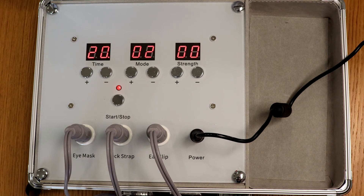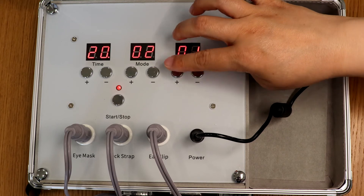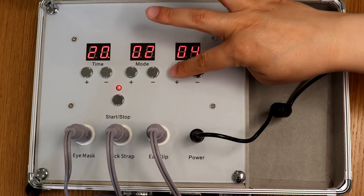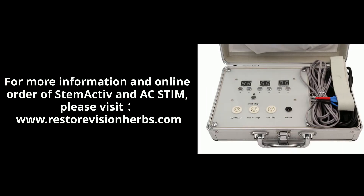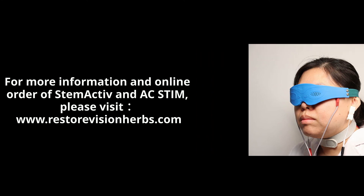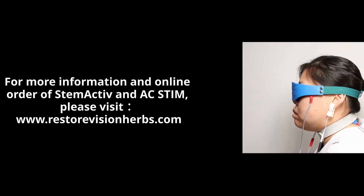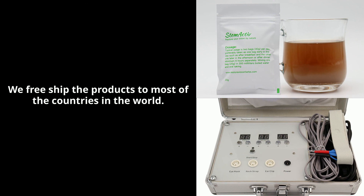AC Stim boosts the cells' ability to rid themselves of waste products, which interfere with the flow of energy, nutrients, and oxygen. For more information and online orders of Stem Active and AC Stim, please visit www.RestoreVisionHerbs.com. We ship the products free to most countries in the world.